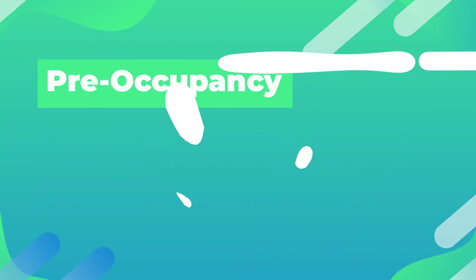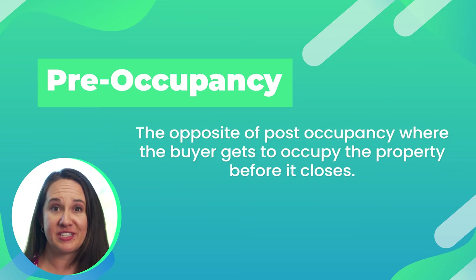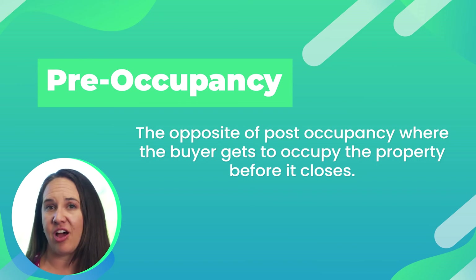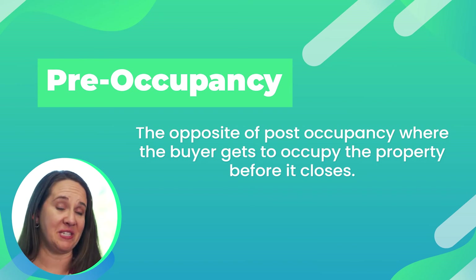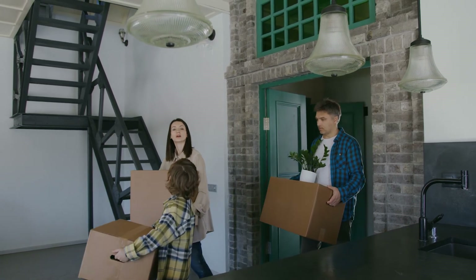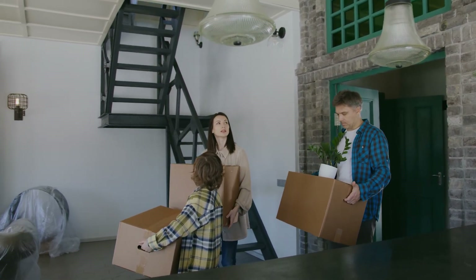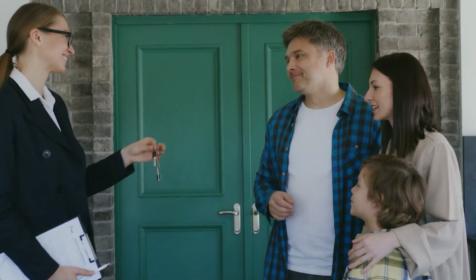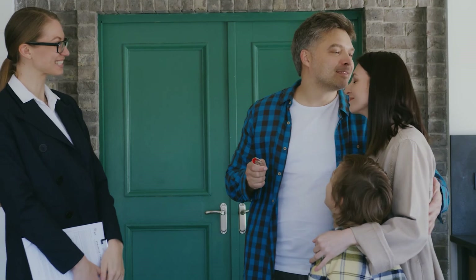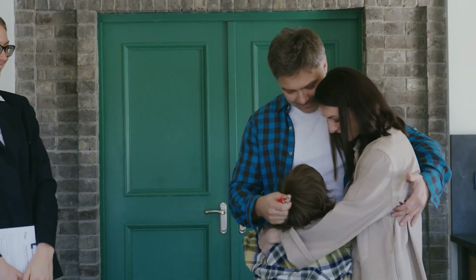Pre-occupancy. Pre-occupancy is just the opposite of post-occupancy — it means you, the buyer, get to move into the house before it closes. This is typically done if the buyer has a gap in housing or perhaps closing gets delayed. You and the seller will agree upon the terms, including a security deposit as well as a per diem rate for which you're going to rent the house.